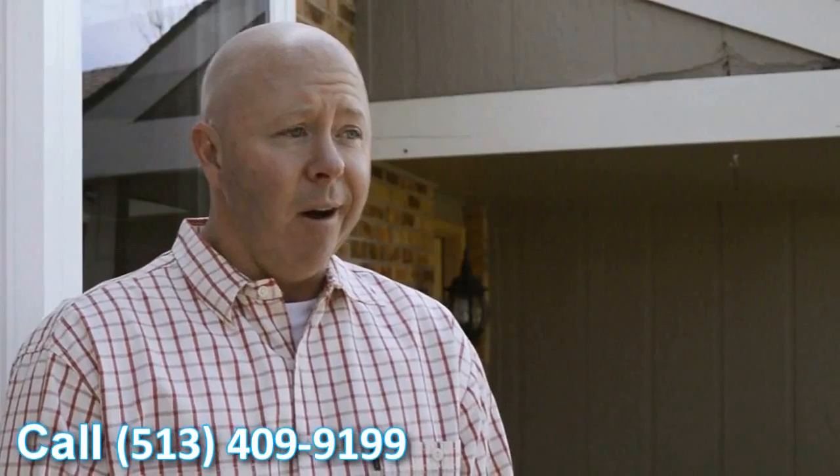Like I said, very happy with the windows. They look great. They definitely add a feel to the house — it looks better. It's going to help with our overall value of the house. So definitely looking forward to seeing the cost savings that we're going to get this coming winter.